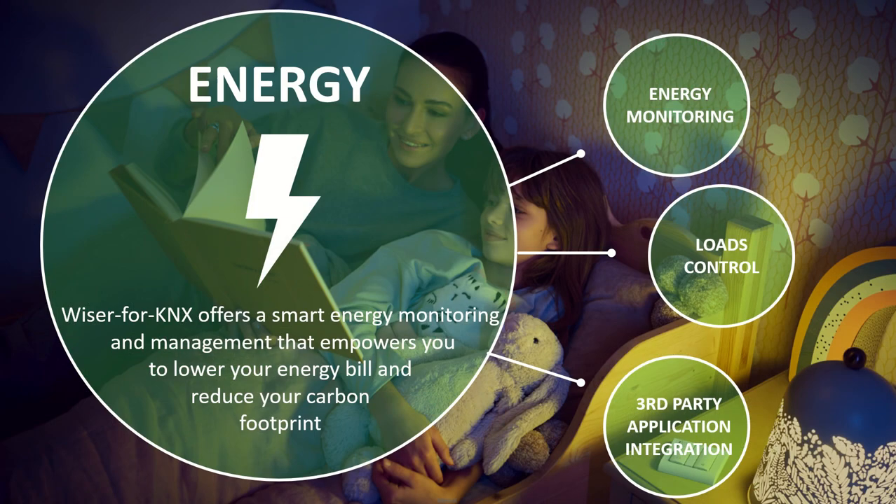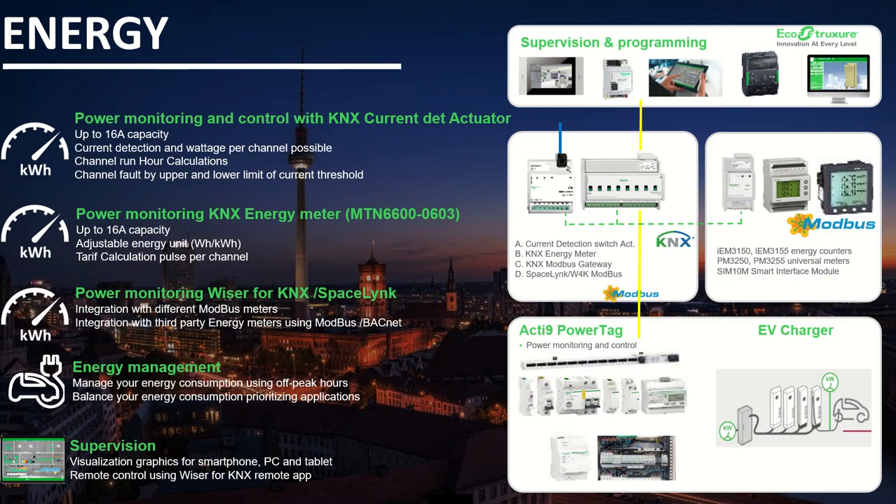The last application is energy — Wiser for KNX offers smart energy monitoring and management to lower your bill and reduce your carbon footprint, through energy monitoring, load control and third-party application integration. Applications include power monitoring and control with our KNX current detection actuator, which has up to 16 amps capacity per channel, current detection and wattage per channel, channel run-hour calculation, and channel fault detection by upper and lower current threshold limits. We can also do whole-power monitoring with the KNX energy meter, which has up to 16 amps capacity, adjustable units in watts and kilowatts, tariff calculation, and pulse per channel. Or power monitoring via Wiser for KNX or SpaceLogic integrations, which integrates different Modbus meters.